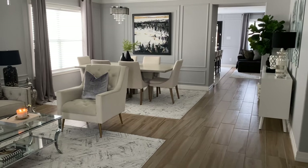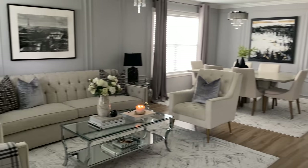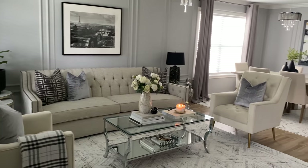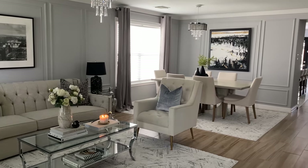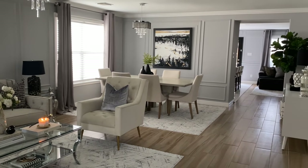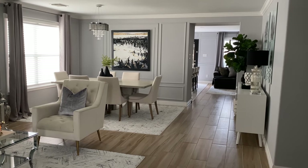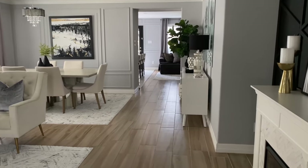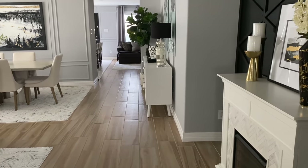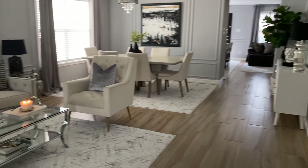Now we are entering my front door. When you enter my home this is what it looks like — I have a very open concept floor plan which I absolutely love. It's very spacious, everything is kind of like one big space. We do have some separation from the family room and kitchen area. When you walk into our home this is what it's looking like.